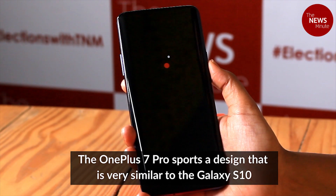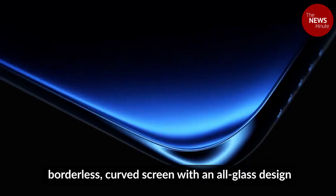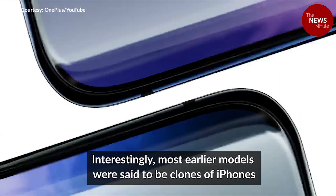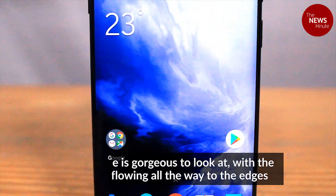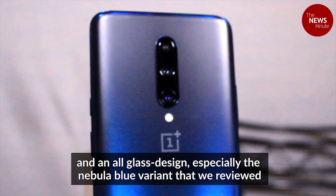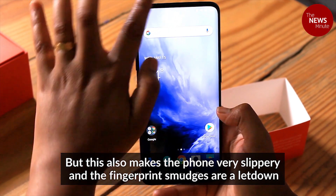The OnePlus 7 Pro sports a design that is very similar to the Galaxy S10 Plus — borderless, curved screen with an all-glass design. Interestingly, most earlier models were said to be clones of iPhones. The phone is gorgeous to look at with the display flowing all the way to the edges and an all-glass design, especially the Nebula Blue variant that we reviewed. But this also makes the phone very slippery and fingerprint smudges are a letdown.